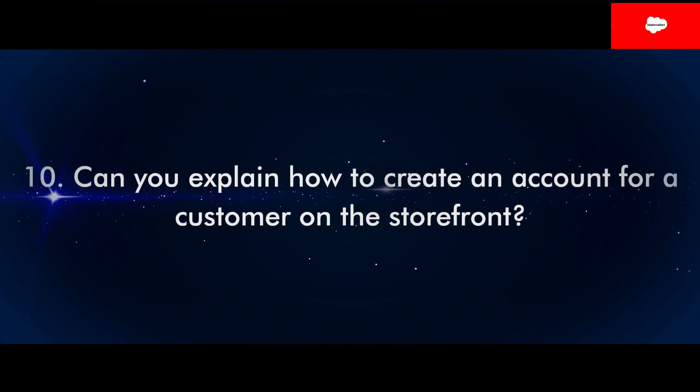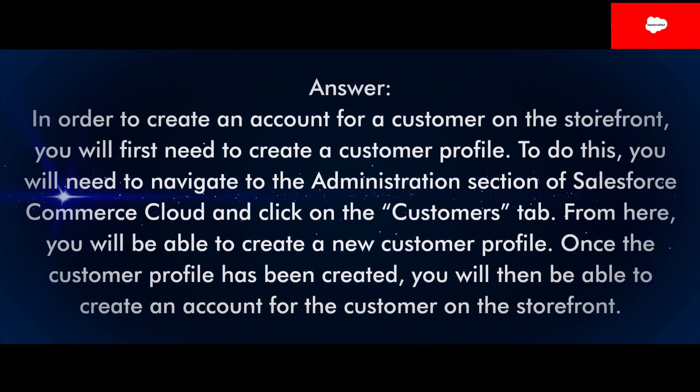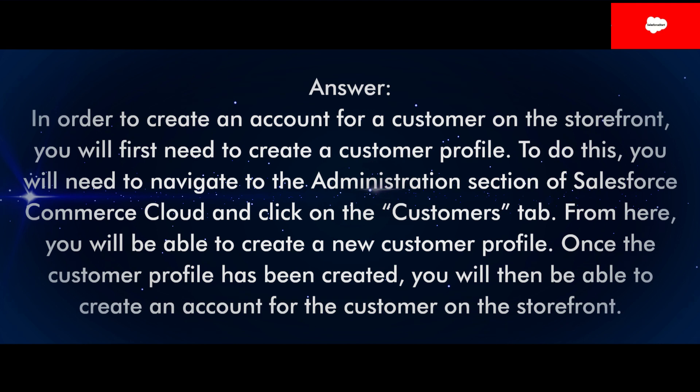Question 10: Can you explain how to create an account for a customer on the storefront? Answer: In order to create an account for a customer on the storefront, you will first need to create a customer profile. To do this, you will need to navigate to the Administration section of Salesforce Commerce Cloud and click on the Customers tab. From here, you will be able to create a new customer profile. Once the customer profile has been created, you will then be able to create an account for the customer on the storefront.